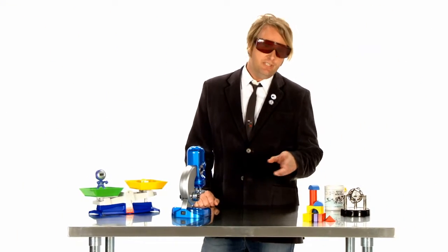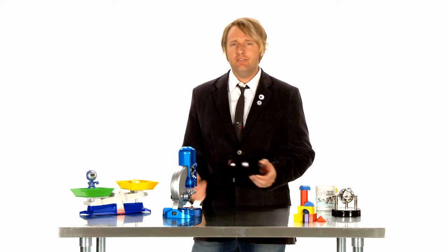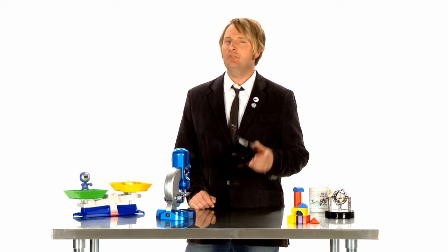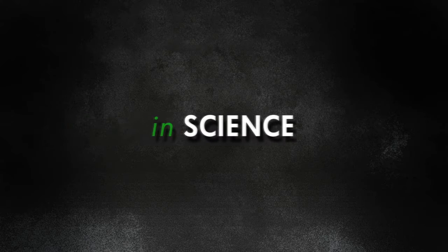Hey, it's nice to see you again. On today's show, we're going to take a look at color toner. What is it? How does it affect output quality, and what makes one type different from another? That's a lot of questions, but as people have been doing for thousands of years, we'll find our answers in science.